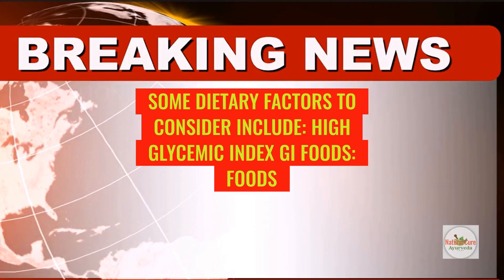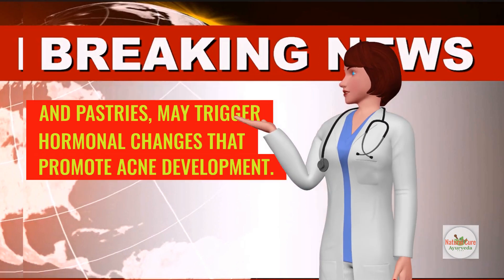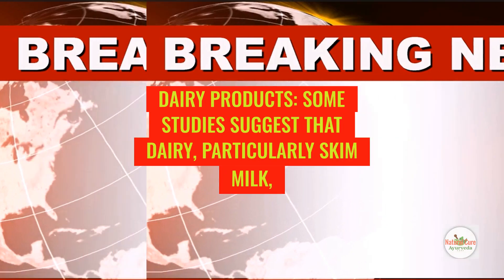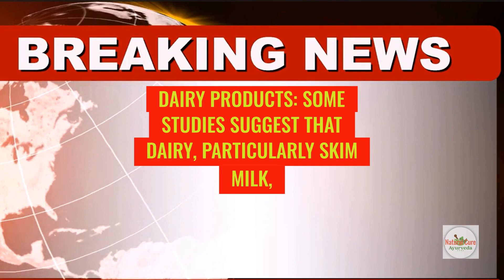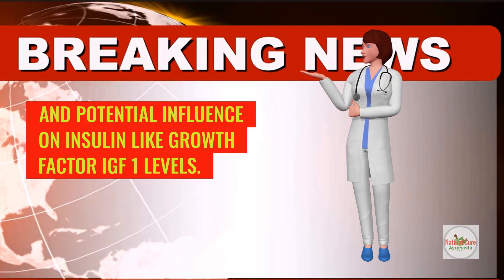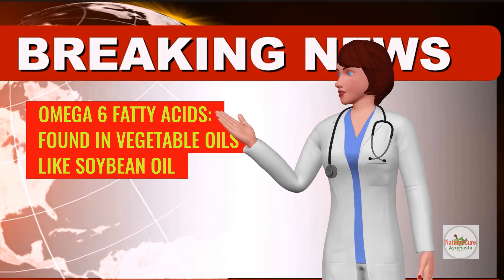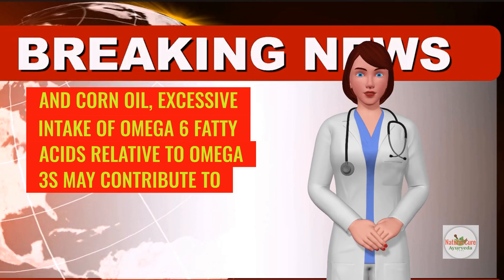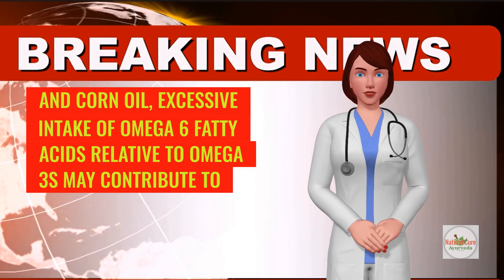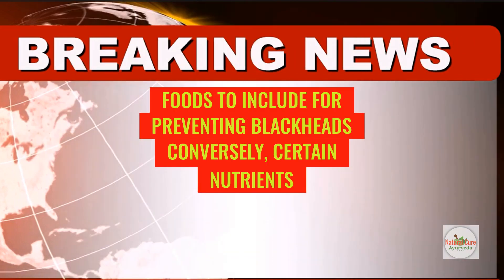Foods to avoid or limit: high glycemic index (GI) foods — foods that rapidly raise blood sugar levels, such as sugary snacks, white bread, and pastries — may trigger hormonal changes that promote acne development. Dairy products: some studies suggest that dairy, particularly skim milk, may aggravate acne due to its hormonal components and potential influence on insulin-like growth factor (IGF-1) levels. Omega-6 fatty acids, found in vegetable oils like soybean oil and corn oil: excessive intake of omega-6 fatty acids relative to omega-3s may contribute to inflammation, potentially worsening acne symptoms.